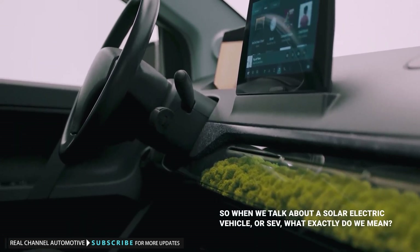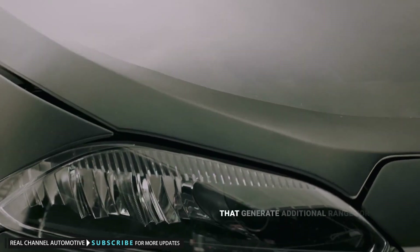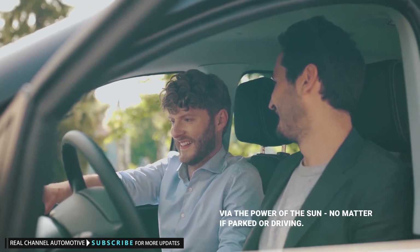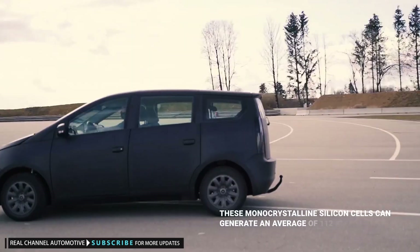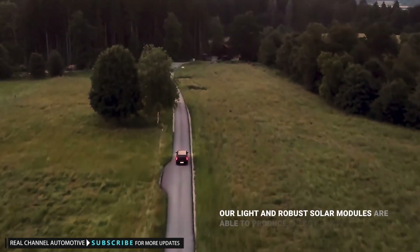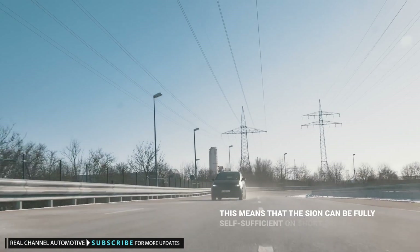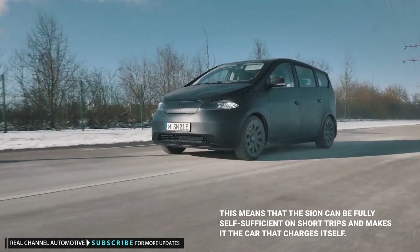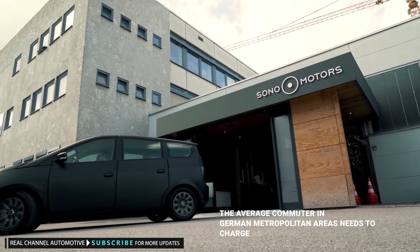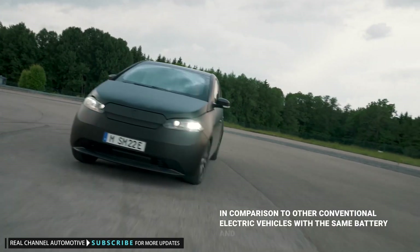So when we talk about a solar electric vehicle, or SEV, what exactly do we mean? The Sion's entire body is covered in integrated solar cells that generate additional range for the car's 54-kilowatt-hour battery via the power of the sun, no matter if parked or driving. These monocrystalline silicon cells can generate an average of 112 kilometers of extra range per week. The solar modules are able to produce energy even in cloudy conditions or in winter, meaning the average commuter in German metropolitan areas needs to charge an average of four times less compared to other conventional electric vehicles with the same battery and consumption.